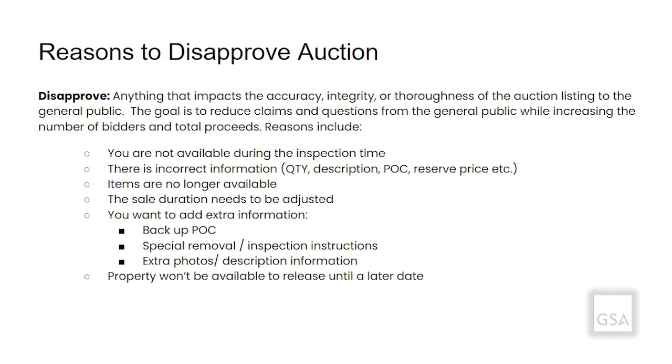Reasons to disapprove an auction include: you're not available during the inspection time, there is incorrect information, items are no longer available, the sale duration needs to be adjusted, you want to add extra information such as a backup POC, special removal instructions, extra photos, or the property won't be available until a later date.